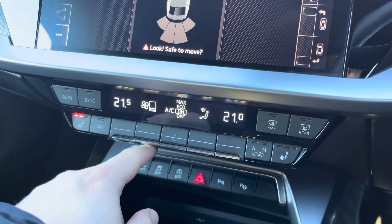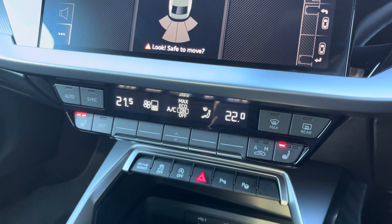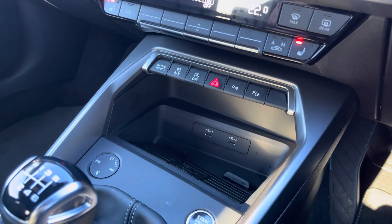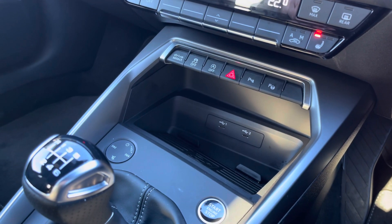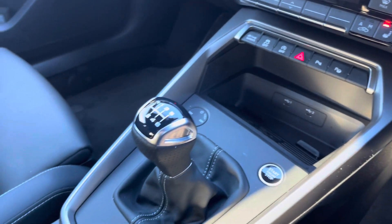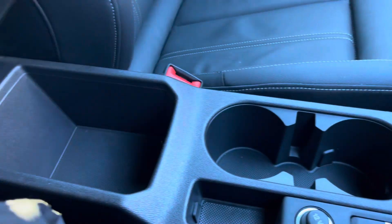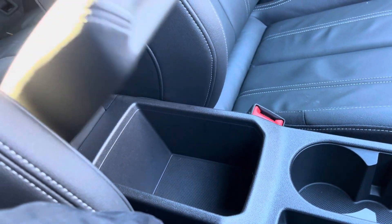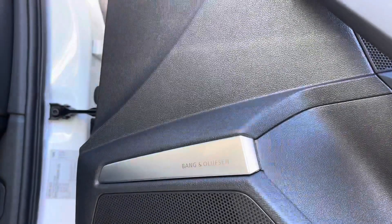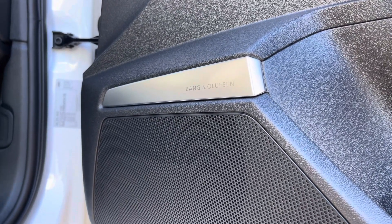This stunning interior also boasts easy-to-use dual-zone climate control and optional heated front seats. In the centre console there are a couple of USB Type-C ports, the optional Audi phone box so you can wirelessly charge your phone on the go, the slick 6-speed manual gear shifter, a couple of cupholders, and underneath a central armrest there's plenty of storage too, whilst the optional Bang & Olufsen sound system provides a refined listening experience.